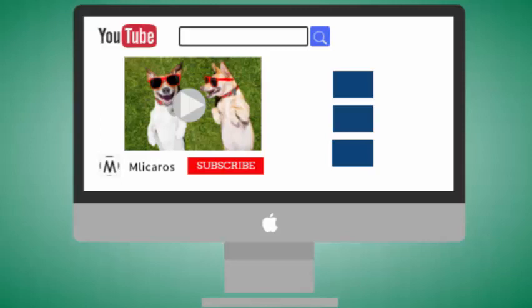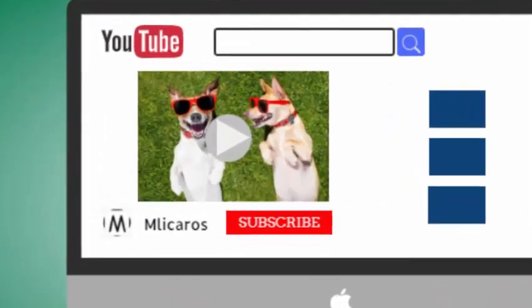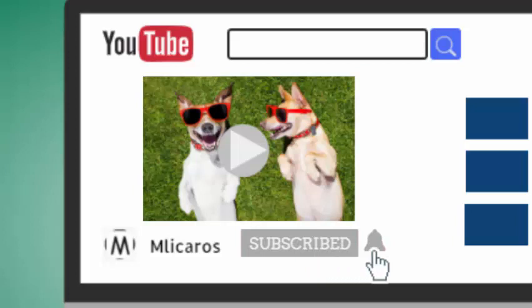But before we get into details, don't forget to subscribe to our channel by clicking the subscribe button below and clicking the bell icon to be notified whenever we publish a new video.